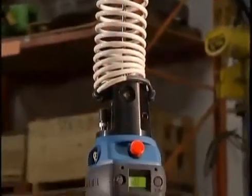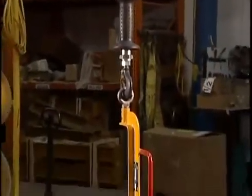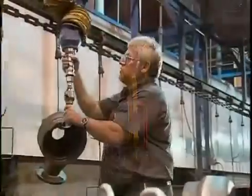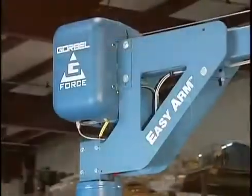With its line of intelligent lift devices, Gore-Bell is the industry leading provider of ergonomic lifting technology, featuring the electronic powered servo controlled G-Force and EZ-Arm products.